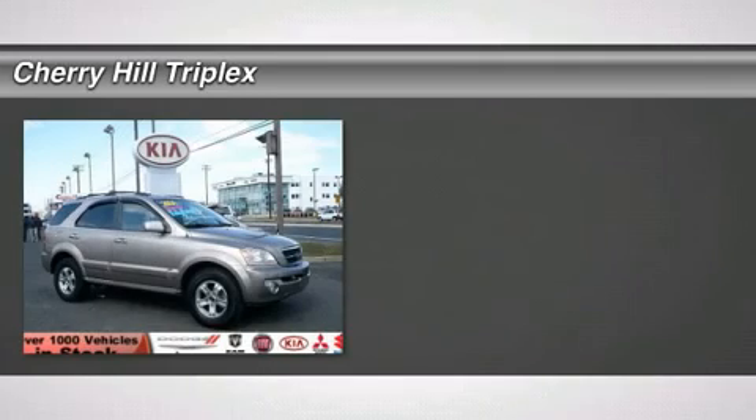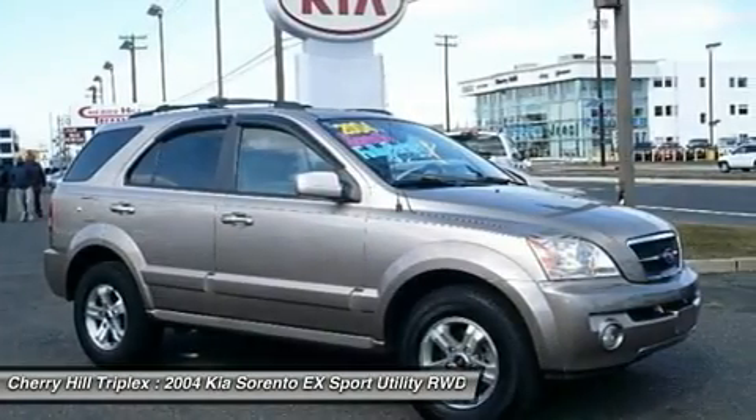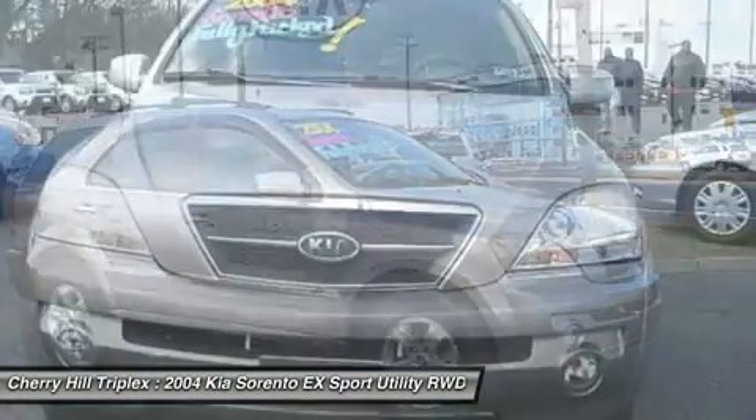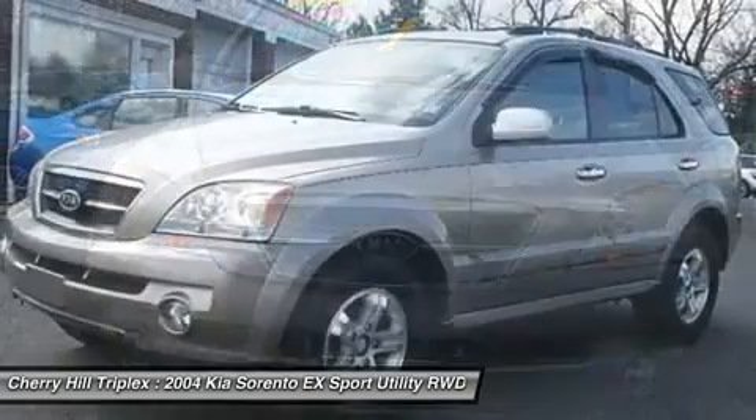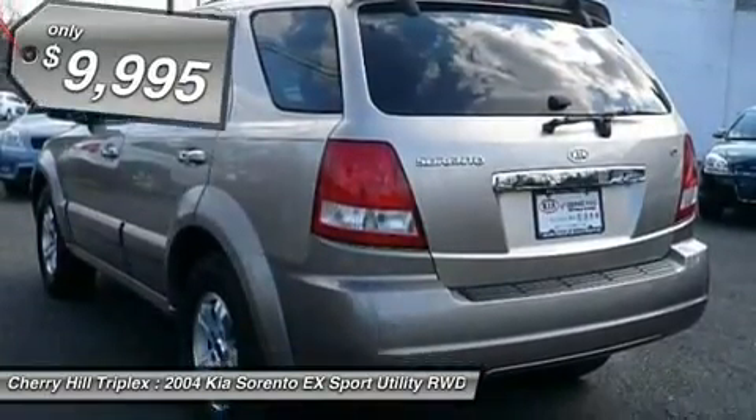The 2004 Kia Sorento. The Kia Sorento is a comfortable riding, powerful, compact SUV loaded with impressive standard features. Take one look at its stylish, sleek design and you'll want to cross over to a Sorento — and it is priced below $10,000.